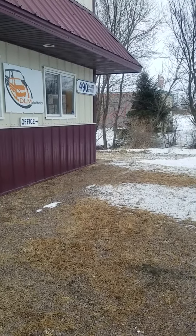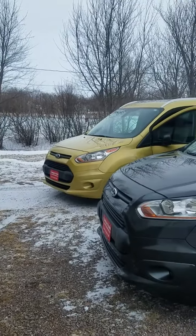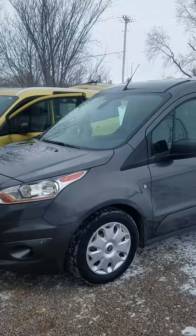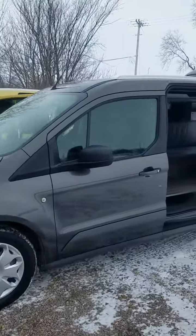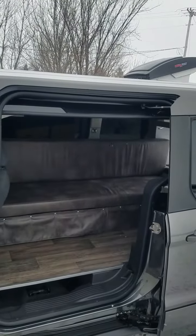Welcome to DLM Distribution. Today I want to highlight a couple of our micro campers. Their conversion is done on the Ford Transit Connect. We are a custom company, so you can make anything that you want on your camper.